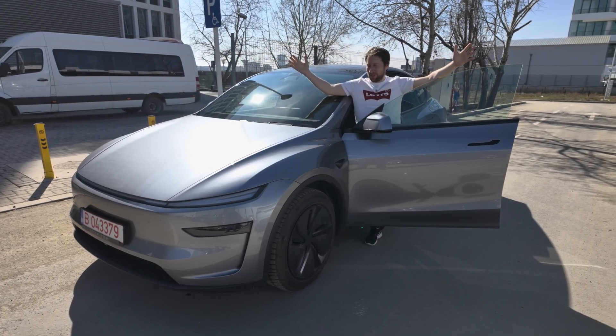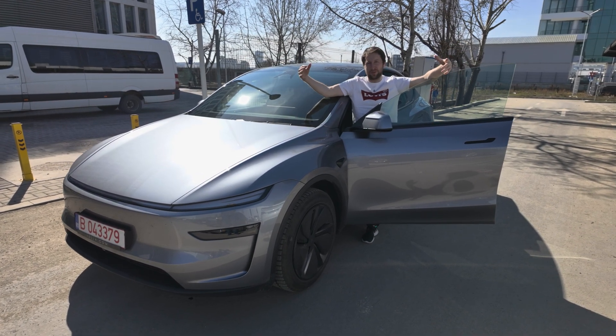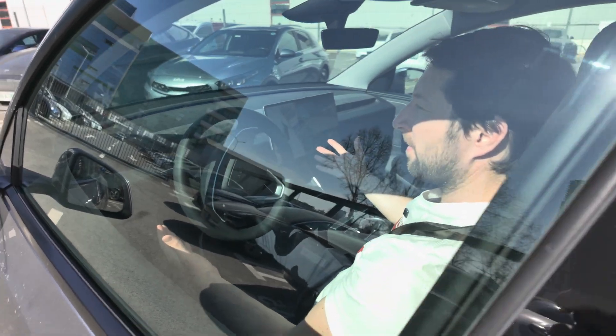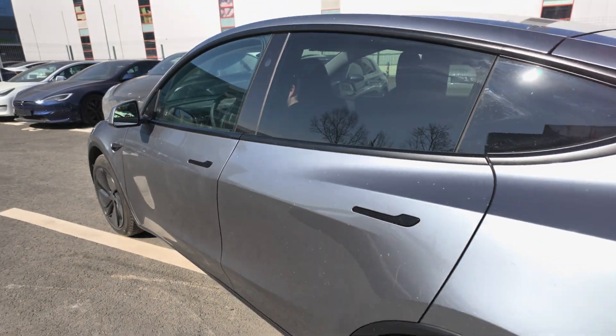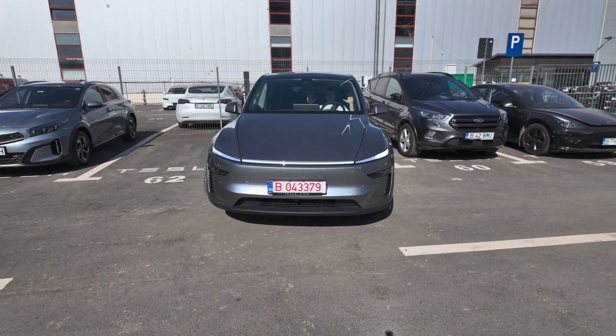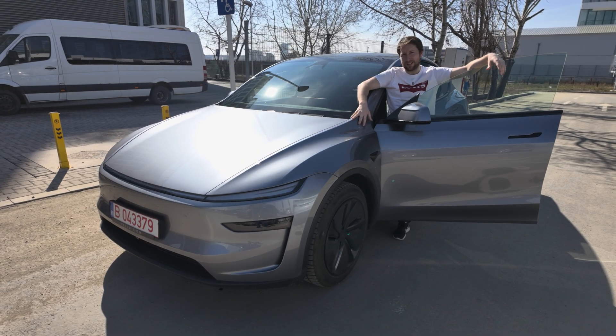Hello guys and welcome back to a new video. Today I have with me the brand new Tesla Model Y Juniper 2025 model with enhanced autopilot, basically full self-driving. I want to show you in Europe how you can park the car and how the full self-parking system works. Come with me in the car and let's see it together.